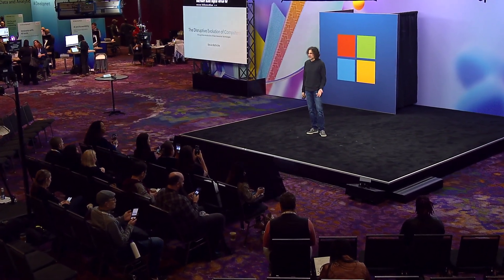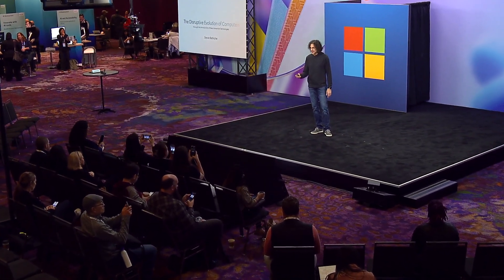My name is Steve Bateesh. I'm a technical fellow in the Windows and Devices organization, and we are changing the way people use computers through Copilot Plus PC.